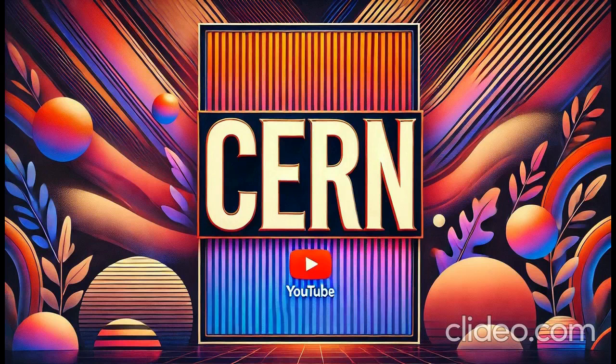Buckle up listeners, because today we're diving headfirst into the world of particle physics. We're talking about the Future Circular Collider, or the FCC, and we're super excited to dig into this with all of you. So from what I understand, this thing makes the Large Hadron Collider look like a child's plaything.